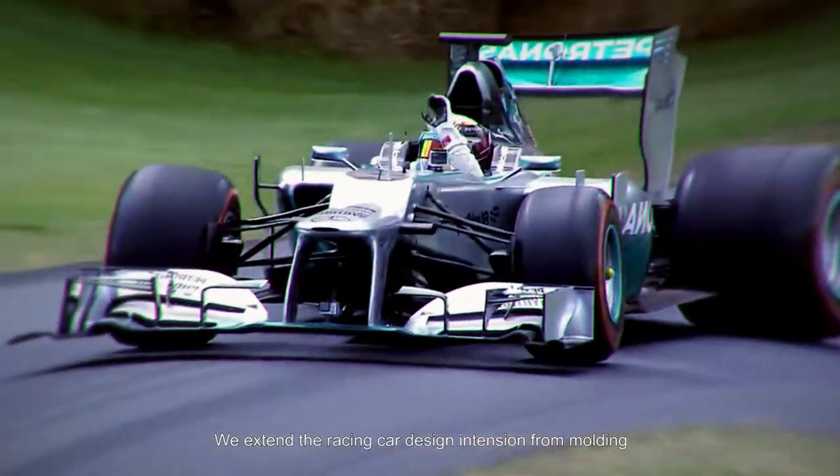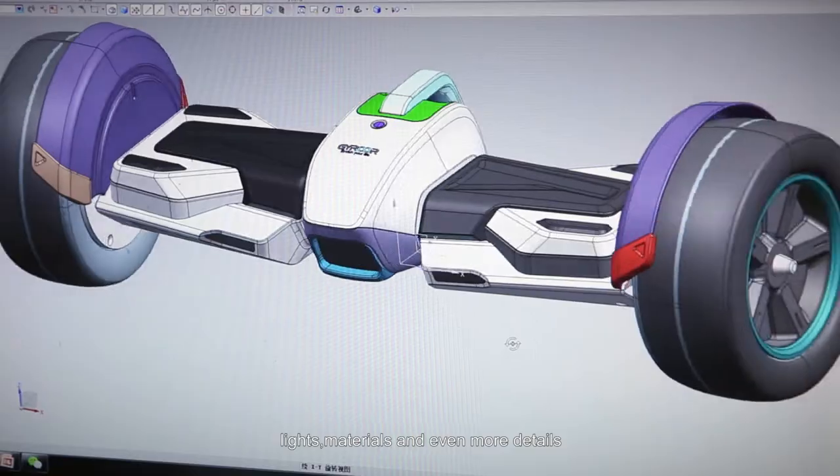We extend the racing car design attention from lighting, lights, materials and even more details.